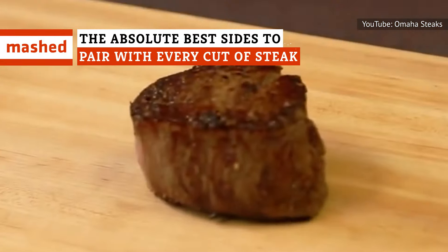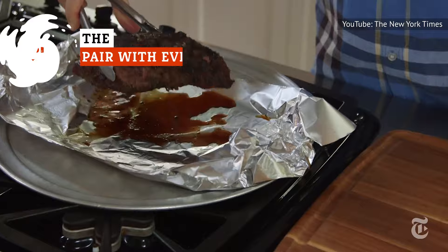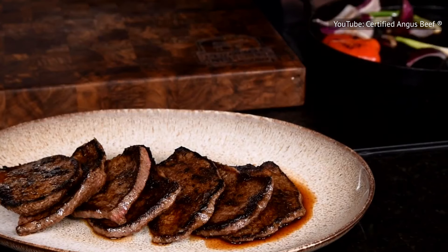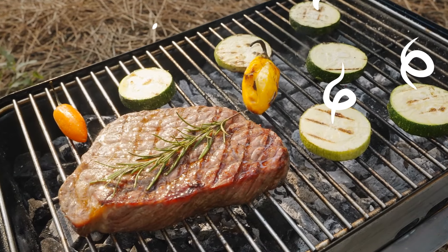Keeping a filet mignon classy, combining French and Argentinian elements, and getting down to the meat and potatoes of it all — bring your appetite and find out the absolute best sides to pair with every cut of steak.